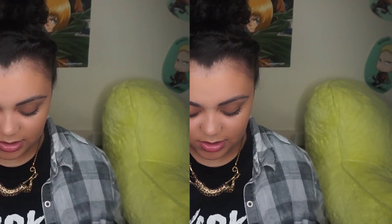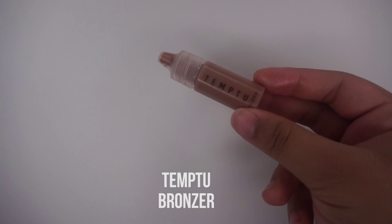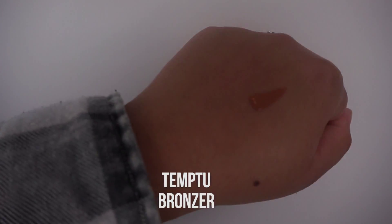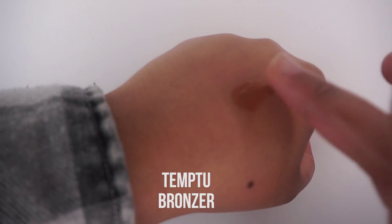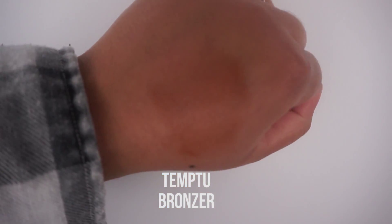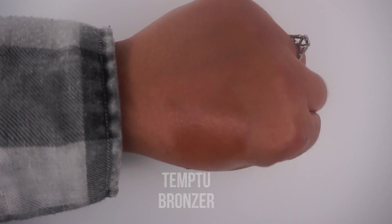The fourth product is a bronzer by Temp2 in the shade Warm Glow. I really don't bronze, and what kinda sucks is there's already some product out of it — I mean, there's a lid, but still. It seems like a really pretty color though. I really don't use bronzer, but maybe that'll help.